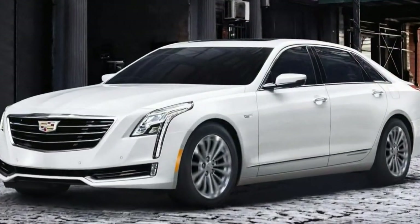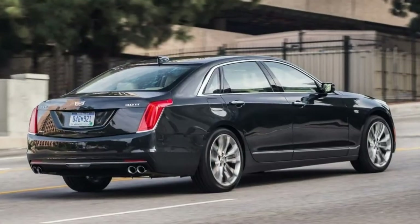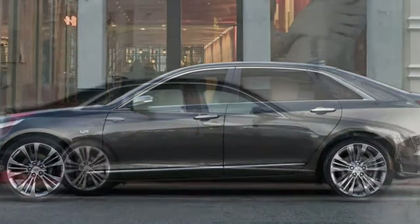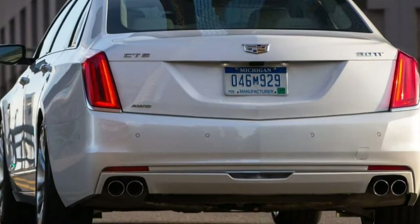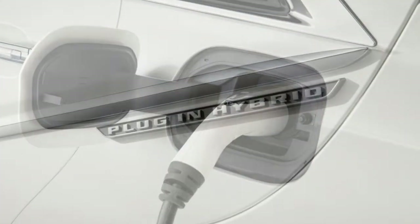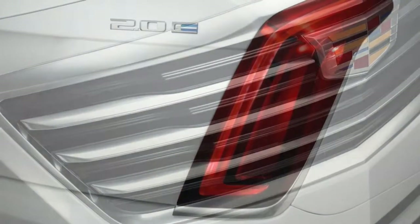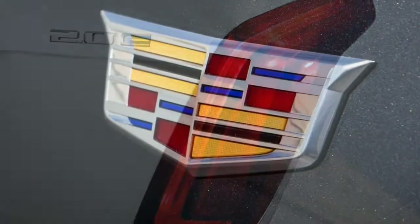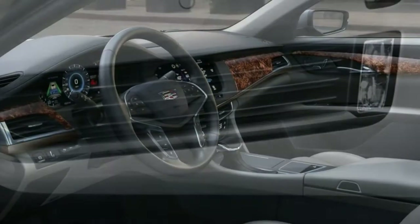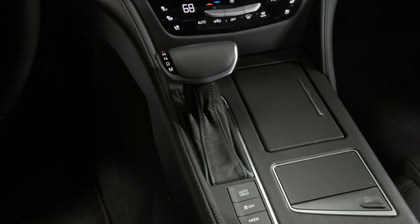An optional comfort package adds ventilated front seats and heated rear seats. There is also an enhanced vision and comfort package with those upgraded seats plus a unique rearview mirror that displays streaming video from a special rearview camera. For both the luxury and premium luxury trim levels, an available rear seat package adds a rear entertainment system and four-zone automatic climate control. An available active chassis package — not available with the 2.0-liter engine — bundles adaptive suspension dampers, active rear steering, and 20-inch wheels. A 34-speaker Bose Panaray premium audio system is also optional.